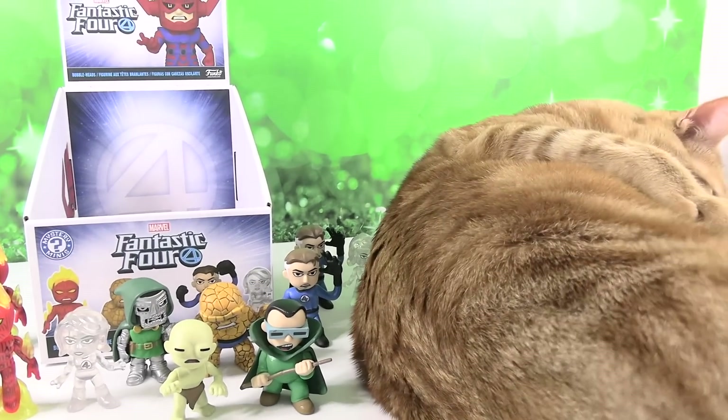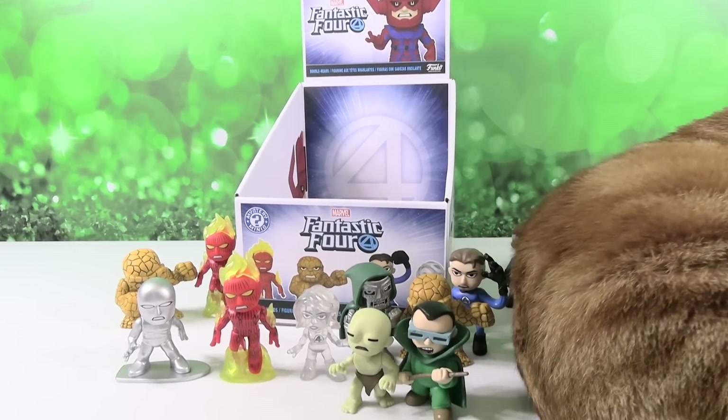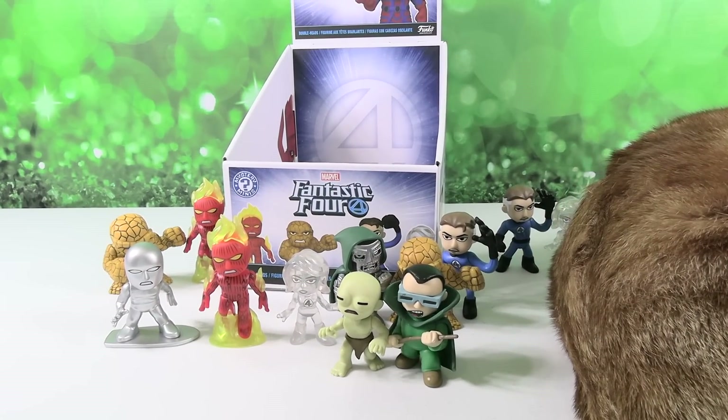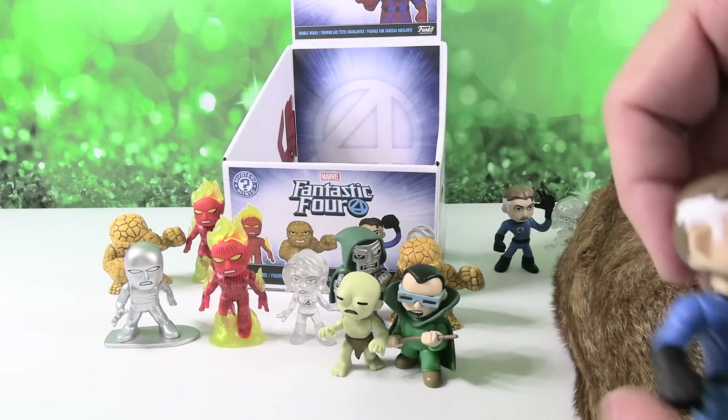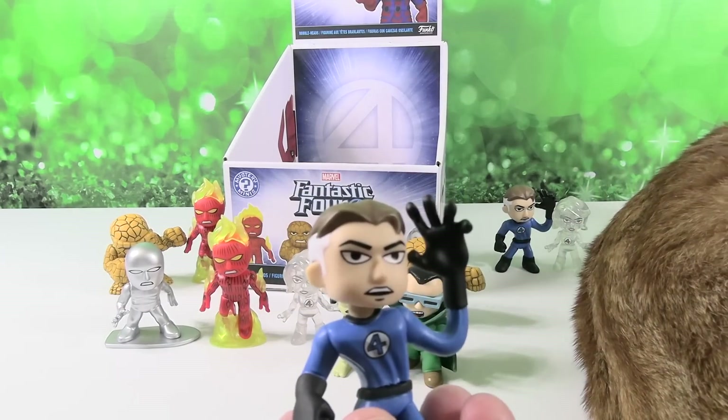Leave us a comment down below and let us know who your favorite character is in the Fantastic Four universe. Maybe it's Captain Jack — he's having a bath now. Go ahead and hit the thumbs up button if you enjoyed this, hit the share button, and make sure to subscribe — Mr. Fantastic will give you a big high five. Thanks for watching, we'll see you guys next time. Bye guys!